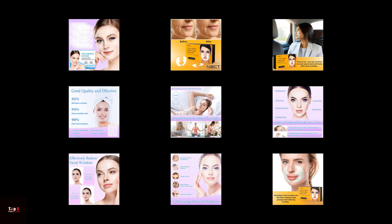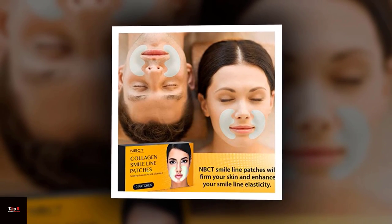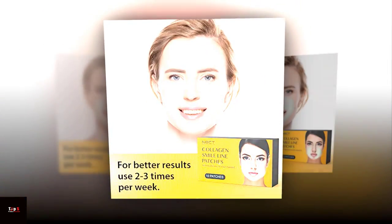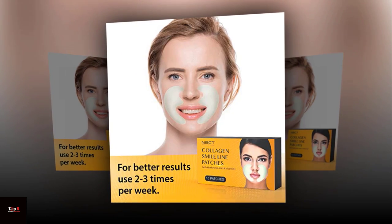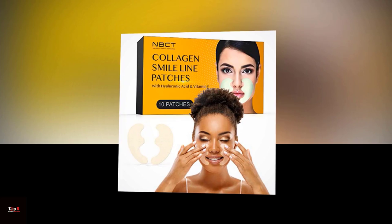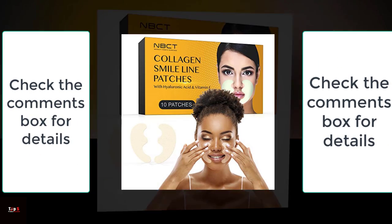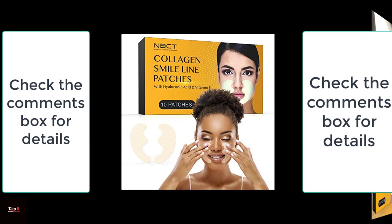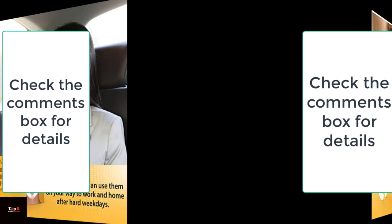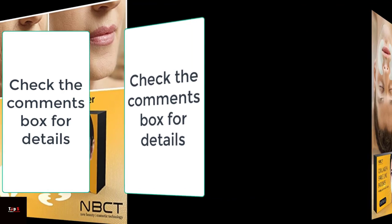So there we have it — our top 5 picks for face and forehead wrinkles. Which one will you try? Let us know in the comments below, and don't forget to subscribe to our channel for more beauty and personal care reviews. Thank you for watching. If you have any questions or comments, please leave them below, hit the like button, and check the comments for details. See you in the next video!